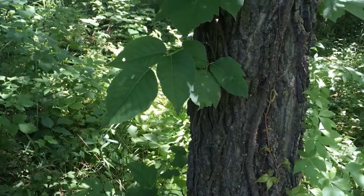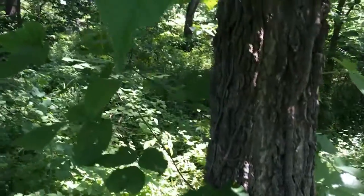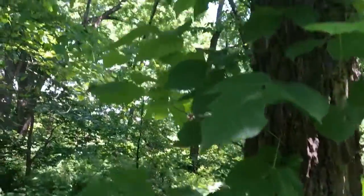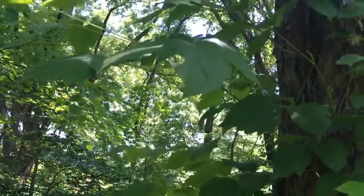Whether it's growing low to the ground or vining up the tree like this one, the oil in the leaves, when it touches your skin, can cause blisters and rashes that can be painful and very itchy.